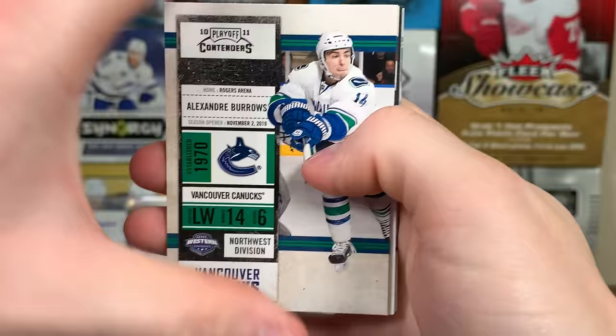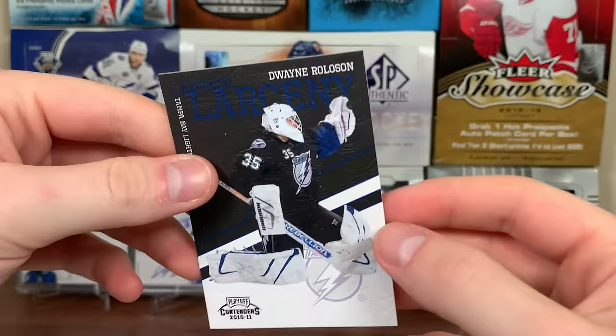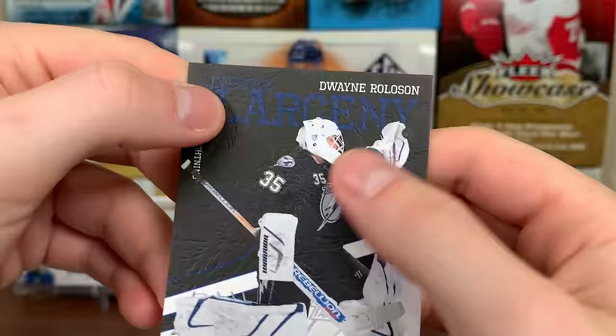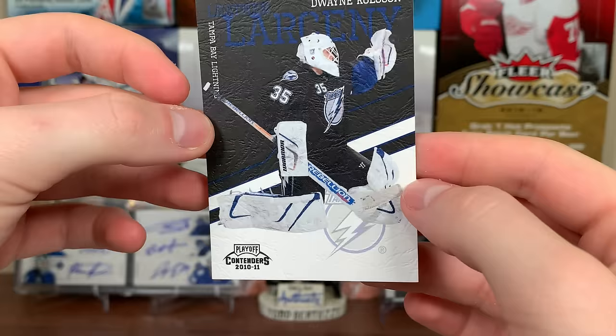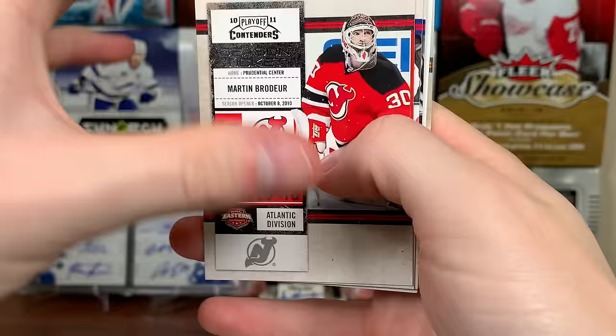This should be a filler - maybe we'll get more than four autos, we'll see. We got Leather Larceny! Burrows, David Backes - yep, Leather Larceny. Dwayne Roloson first, then Miller, Roberto Luongo. It kind of feels like leather I guess, a little bit - nice looking insert. There are auto versions of this, so that's good.